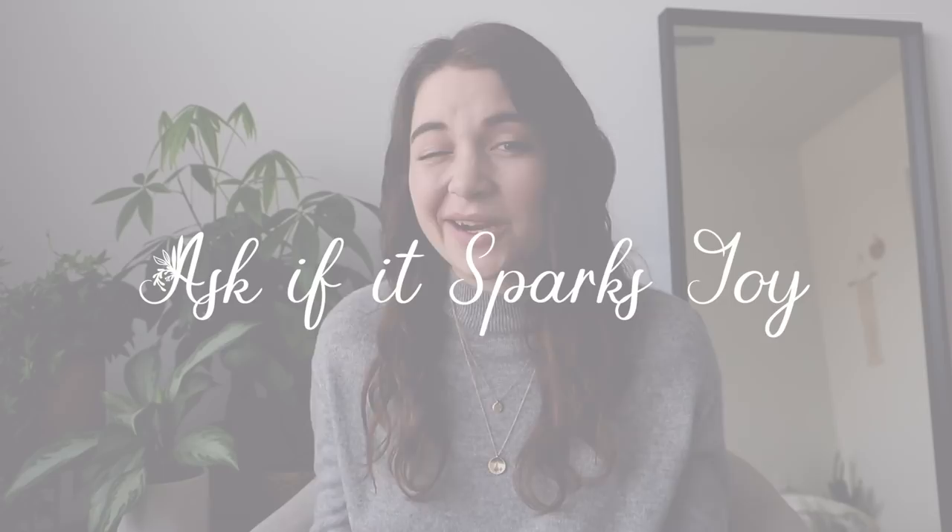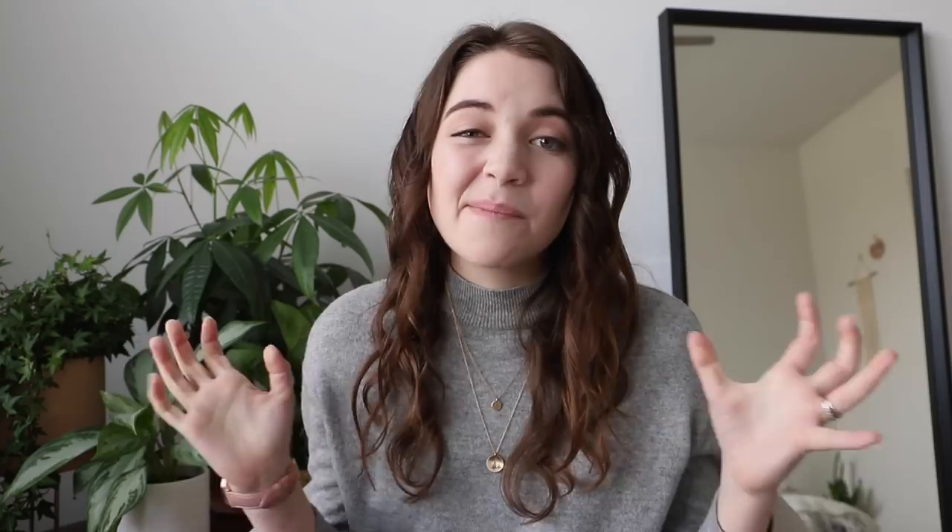That brings us to the final step: ask if it sparks joy. This is probably the most iconic part of Marie Kondo's decluttering method — she even wrote an entire book about it called Spark Joy. The idea is really about: does it make you happy? Is it something you love? Is it something you value? Marie Kondo describes sparking joy as a physical reaction. Simply hold the item in your hands and ask yourself — do I get a physical feeling of joy and happiness and love when I hold this item? It doesn't have to be overly emotional, but just ask: does this item make me happy to hold? If it does, it's something you want to keep and take forward. It might be difficult at first, but practice it and get comfortable with it.